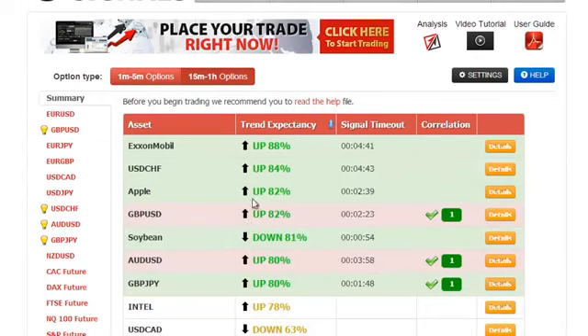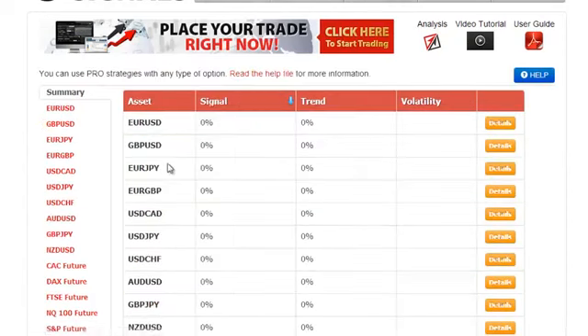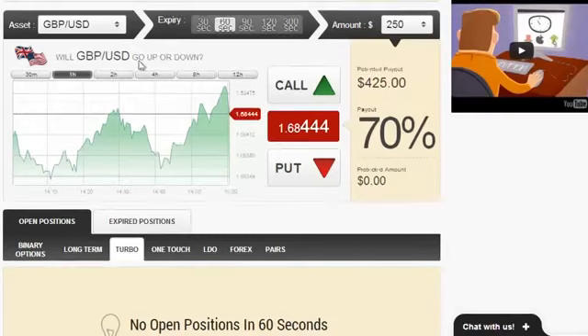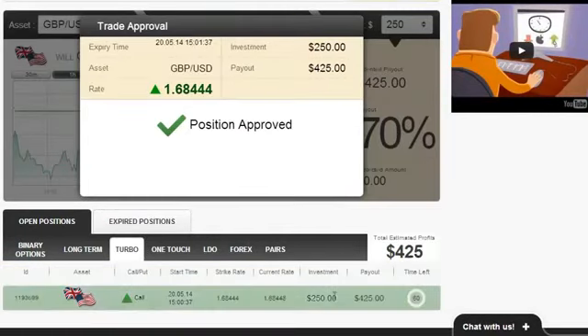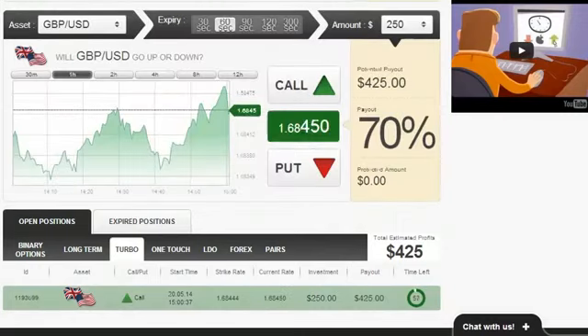As you can see, this signal is colored in pink, which means that this is a perfect match. A perfect match happens when both the main ABS strategy, shown here, and the pro strategies, shown here, both conclude at exactly the same time that a certain asset — in this case the GBPUSD — will go in a certain direction, in this case upwards. All of this makes this signal very reliable and accurate.